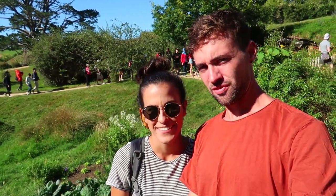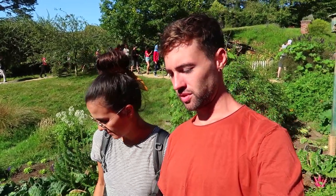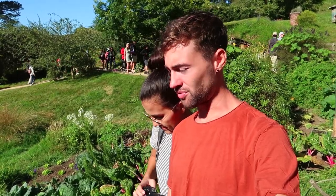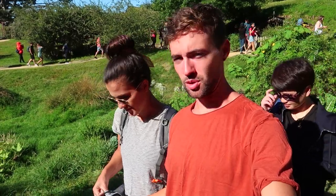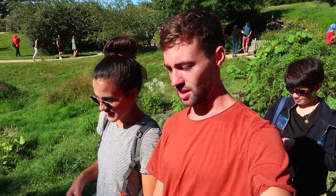The Shire film set was built in 1999 for the Lord of the Rings movies, then taken down after that because this is a private farm. Once they decided to make the Hobbit films, it was rebuilt in the late 2000s, and then they decided to keep it here for tourists. Filming here for the original films in 1999 took three months, but for the Hobbit they were only here for 12 days. All of this for 12 days — that blows my mind.